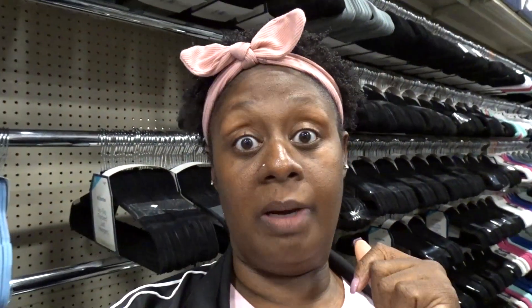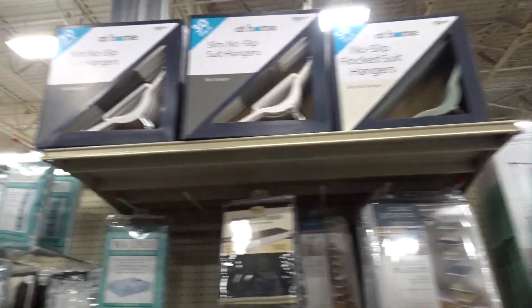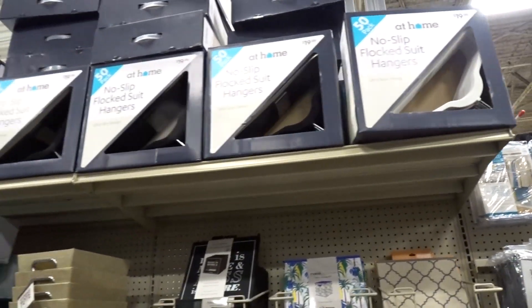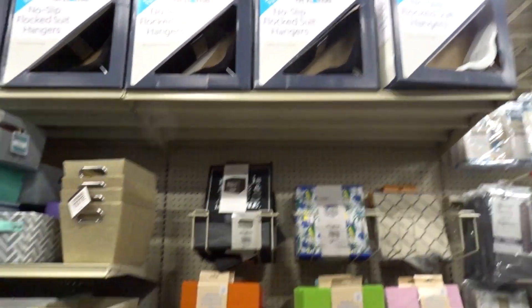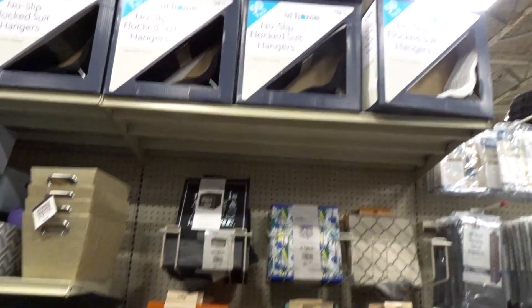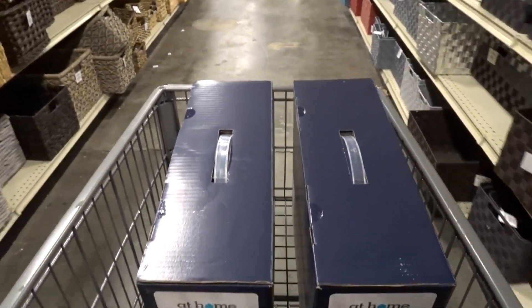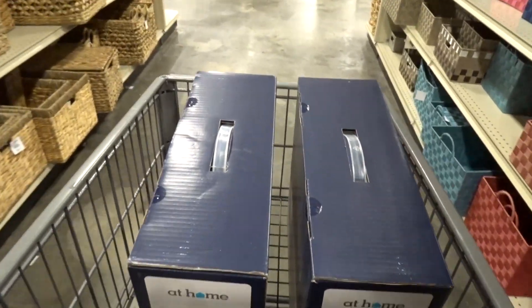Let's get a second box and then I'm out of here. Oh wait, here we go — I thought they didn't have anymore, but there's some up there. There's some green ones and some more black ones up here. Now let's see if I can get them down. Me and my hangers are now leaving — two boxes of 50 hangers each.